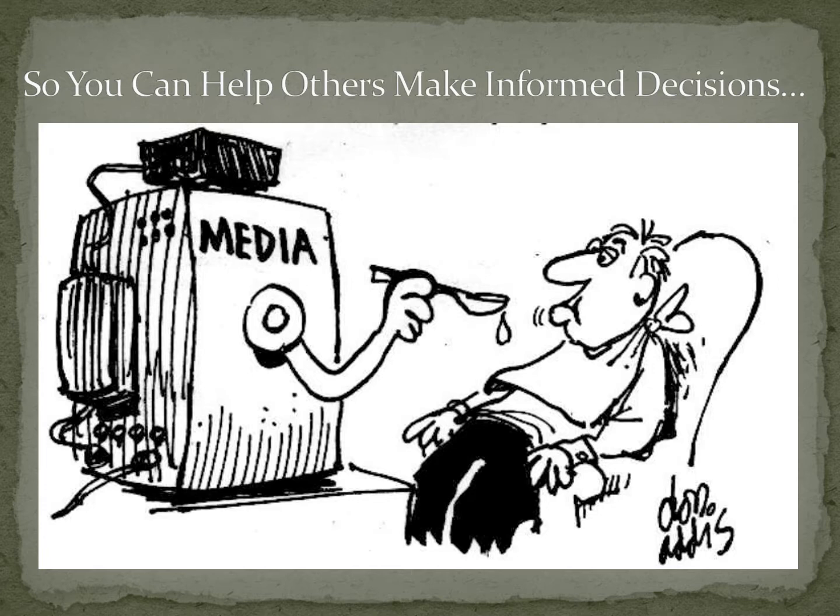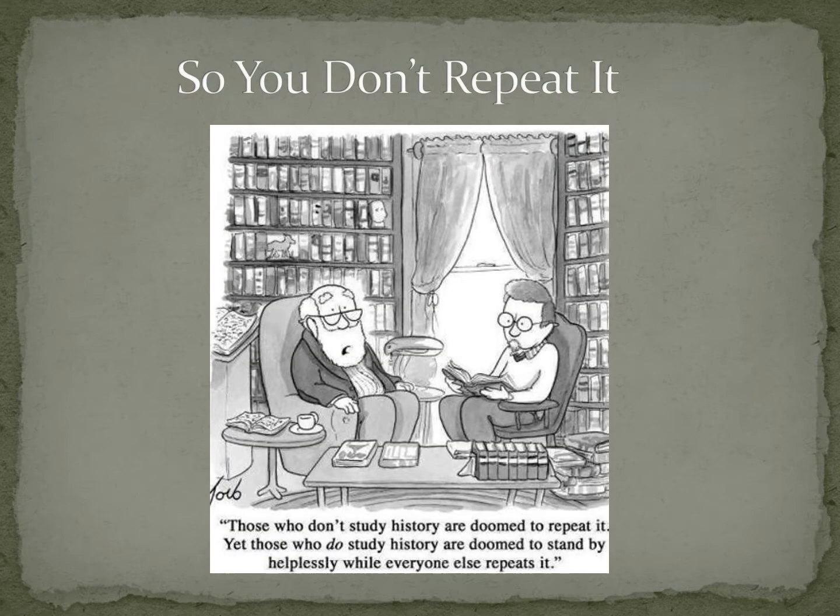Hopefully some of the things you'll learn this semester will help you encourage friends to make more informed decisions and you'll pass on some of the things you've learned along the way. One of the classic answers for why take a history class is so we don't repeat it. There have been many examples in history of those who didn't learn from history and repeated the same mistakes over and over again. So hopefully you'll learn some things this semester not to do.